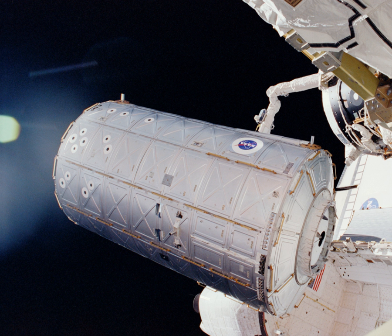After its installation, habitation and use of Destiny is similar to ISS history as an integrated part of that space station. Related topics include the list of ISS expeditions, list of International Space Station crew, list of International Space Station visitors, and list of human spaceflights to the ISS.